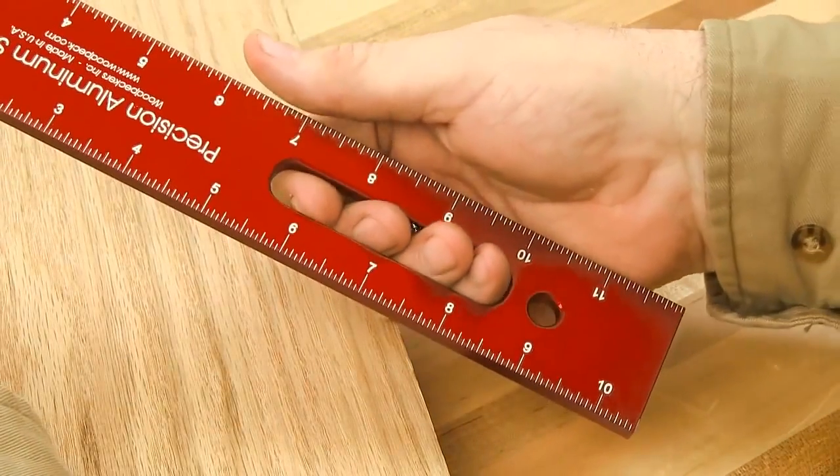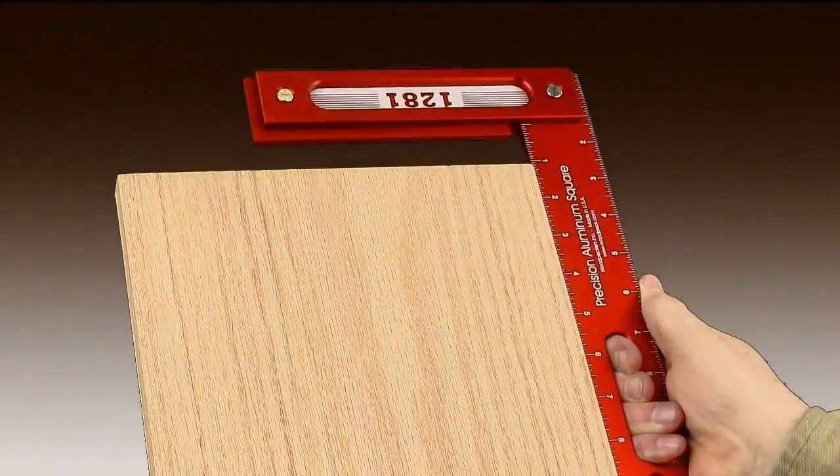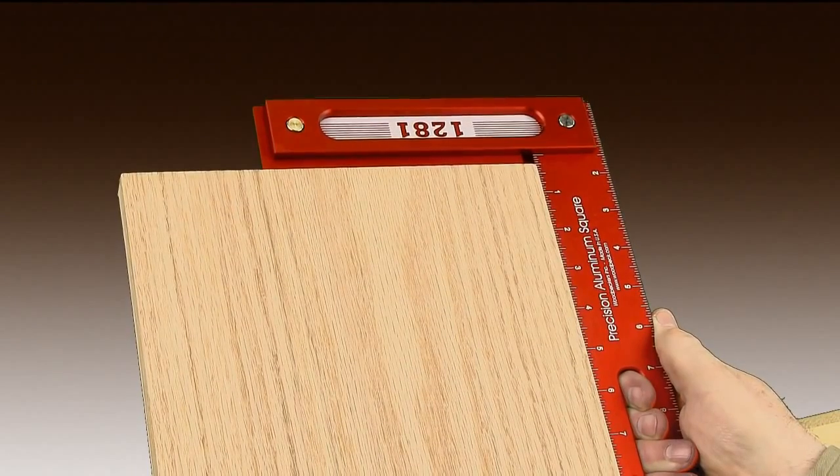Handling of the square is further improved with a finger slot machined in the quarter-inch thick 12-inch blade, giving you greater control when checking the square of your board.